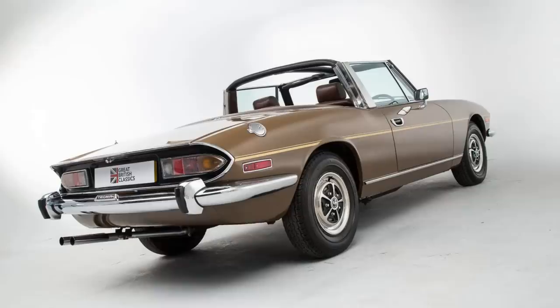The Triumph Stag has looks and sophisticated style. Those Italian lines of this easy Grand Tourer looked epic when it was released in 1970, and the lucrative North American market beckoned. With a throaty 3.0-litre V8 engine, it had the power to take on its 6-cylinder rival, the Mercedes SL. Yet in just 7 years production ended and it was all over. So what happened?